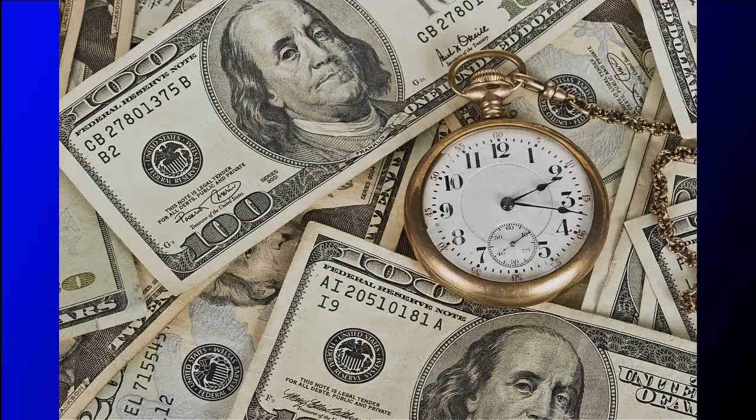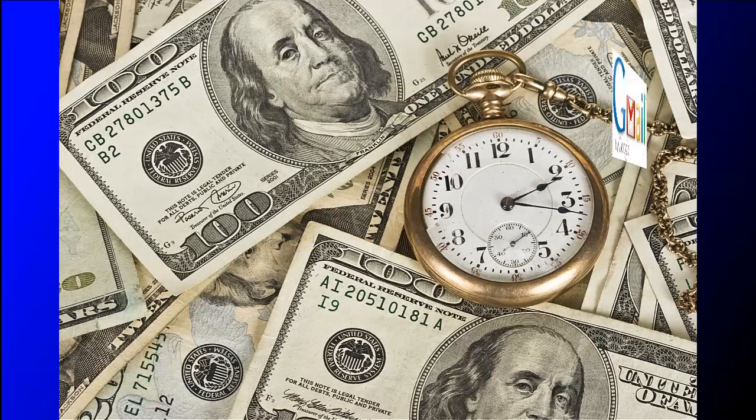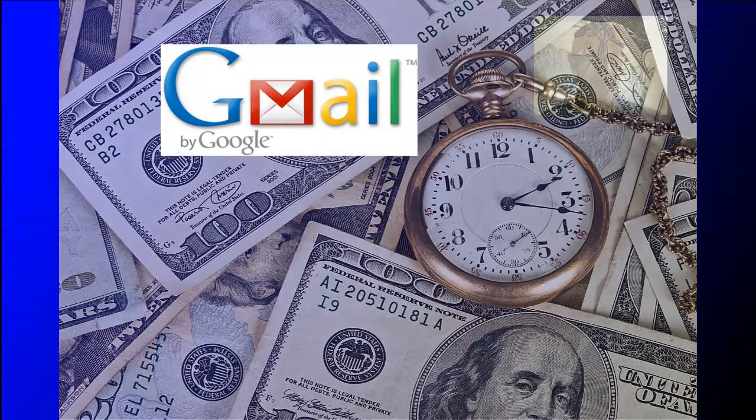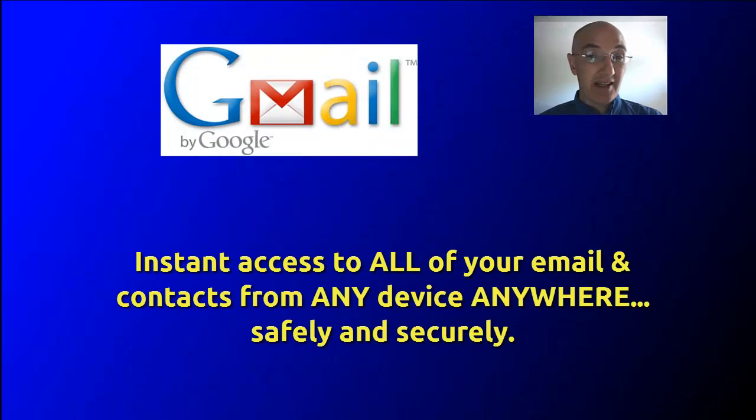In this Gmail course, you will learn how to save a lot of time and money by letting one of the world's top technology firms do the lifting for you. With the knowledge you will gain in this course, you will have instant access to all of your email and contacts from any device, anywhere, safely and securely.